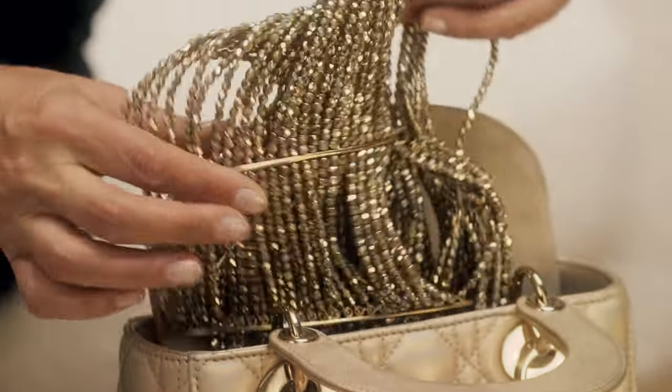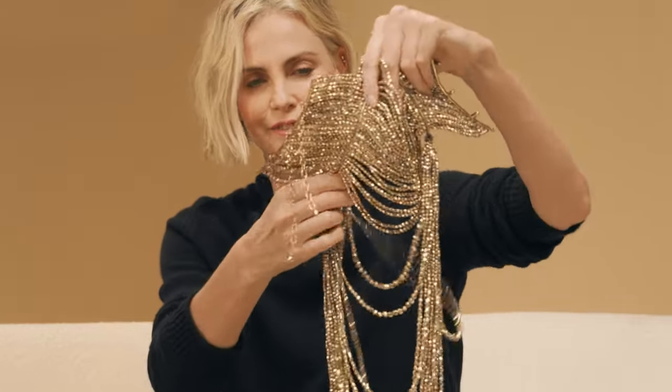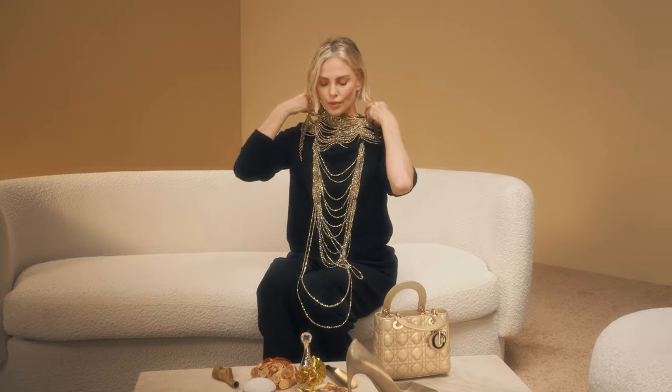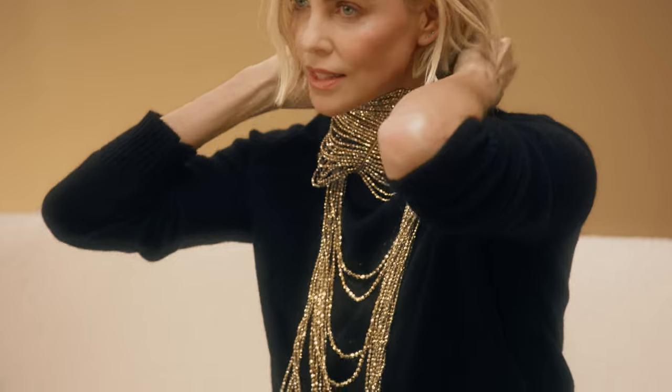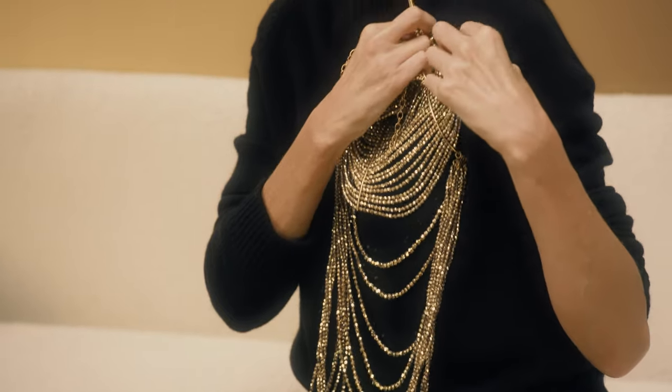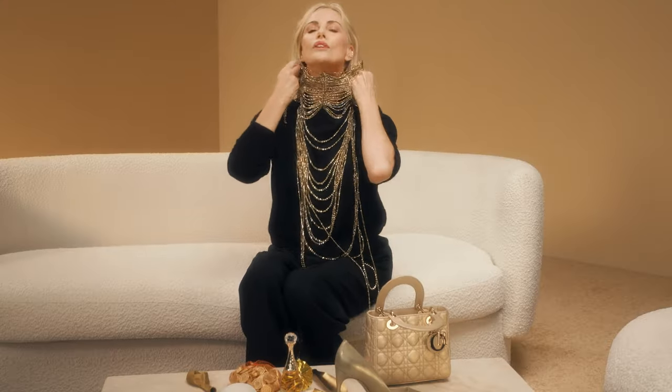Look at what I just found. This is my beautiful J'adore necklace that I wore in the commercial that I shot in 2011. Not supposed to wear it with a sweater though — it was spectacular. It kind of looked like that. I like to be draped in gold.